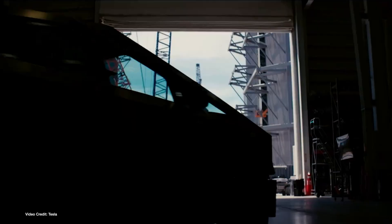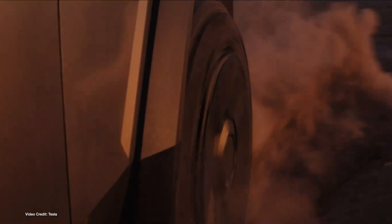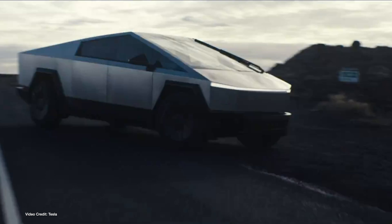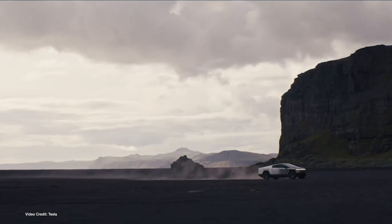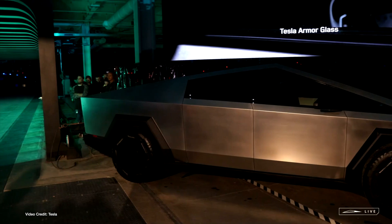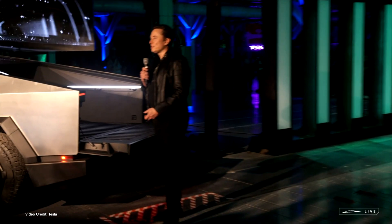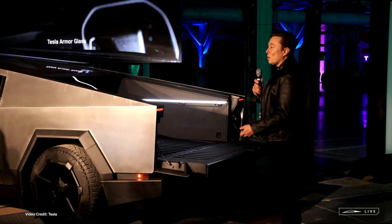Streamed exclusively online via X, the short event gave us some key specifications of the Cybertruck, including its 17-inch, 43-centimeter ground clearance, 0.335 coefficient of drag, 2.6 second sprint time, and ability to carry one and a quarter short tons (1.13 metric tons) and tow 5.5 short tons (5 metric tons). Elon Musk claimed that the Cybertruck was Tesla's best product ever and would make, quote, "the future look like the future," end quote.